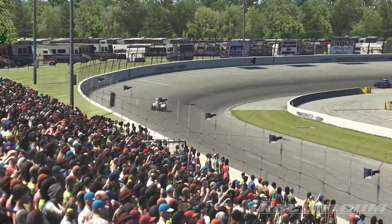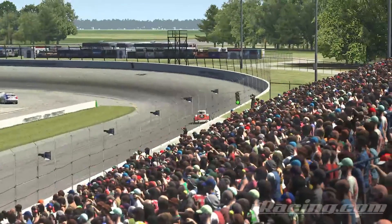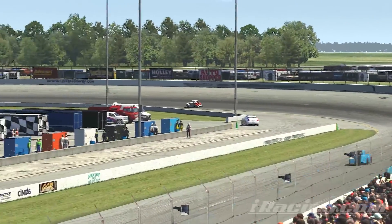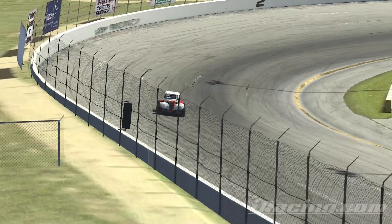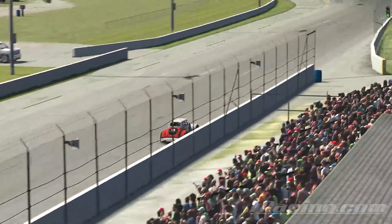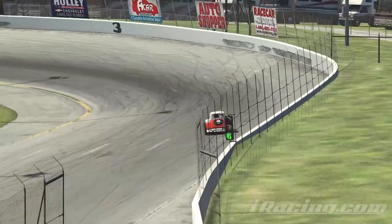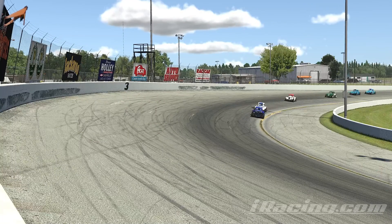Coming to the second-to-last lap, I've built up quite a lead because of the issues between number ten and number three. That caused the fourth-place car to move up to second, and I now have about a three-second gap — just cruising away to victory.